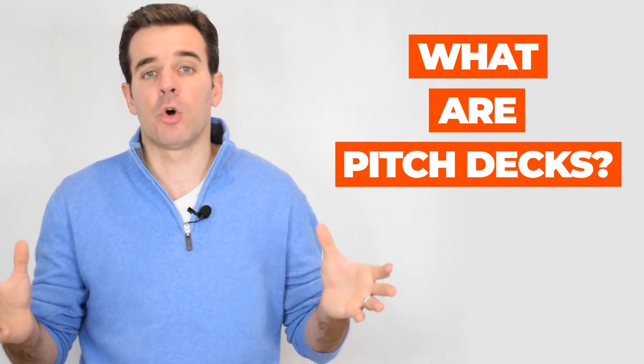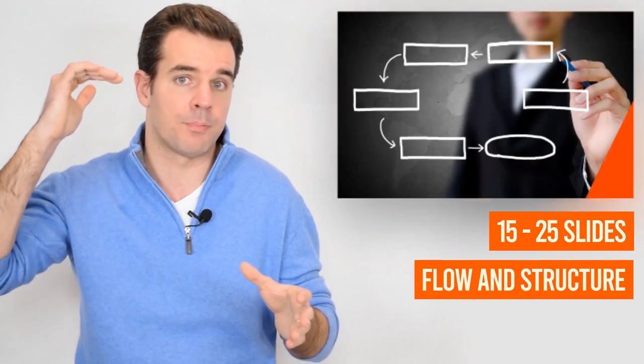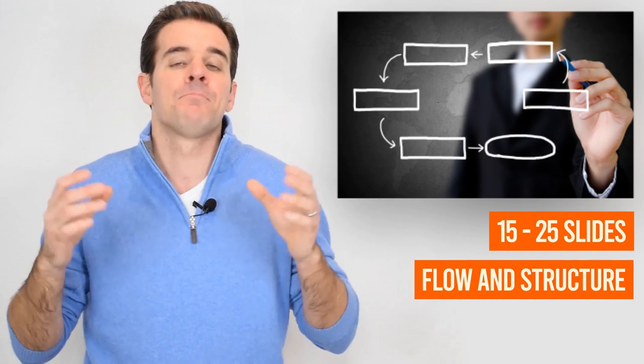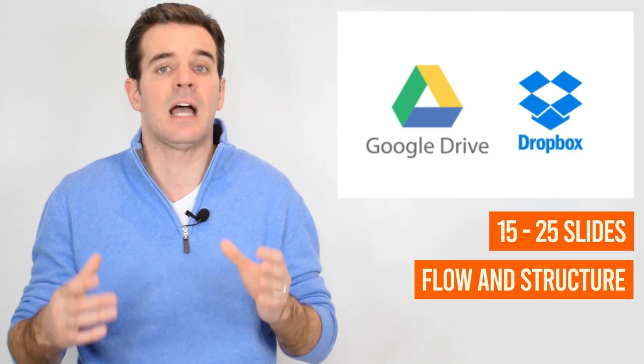Let's talk about what pitch decks are. A pitch deck is ultimately the form of presentation that investors are going to expect in order to review and understand your business and to consider a potential investment. Those pitch decks are between 15 to 25 slides in length, and they essentially combine images and text, following a certain flow and structure like cover, problem, solution, and so forth. Typically, you would put them into a Google Drive or Dropbox, grab that link, and share it with investors so they can review the slides in a very easy and concise way.